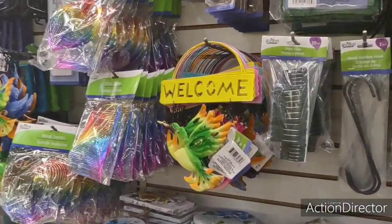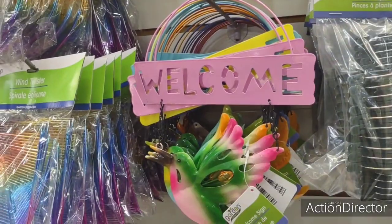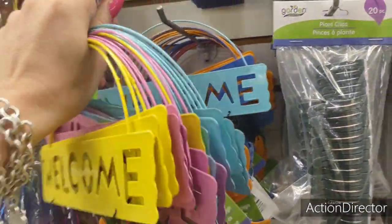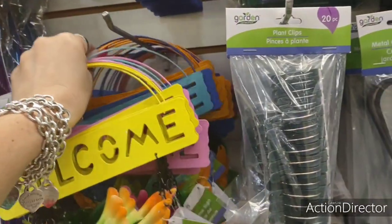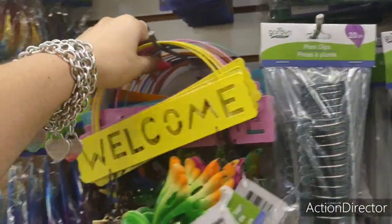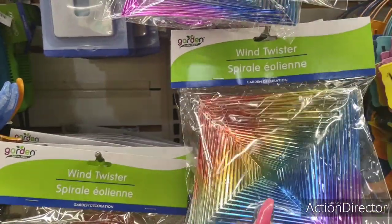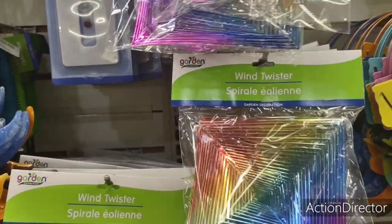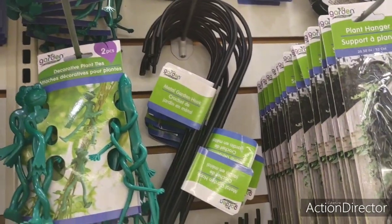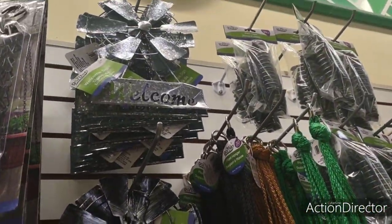Their garden area is really nice. They have 'Welcome' with the birds in yellow and pink — cool to make a wreath out of or use as-is. They also have Easter blue, Dodger blue, the butter dragonfly, and the yellow-orange. Then they have wind twisters — a heart shape, a square at an angle, and a circular one. They also have decorative plant ties, metal garden hooks, plant hangers with chain, and windmills — very farmhouse.